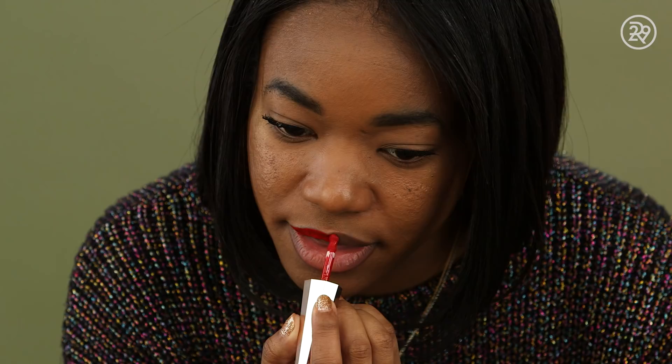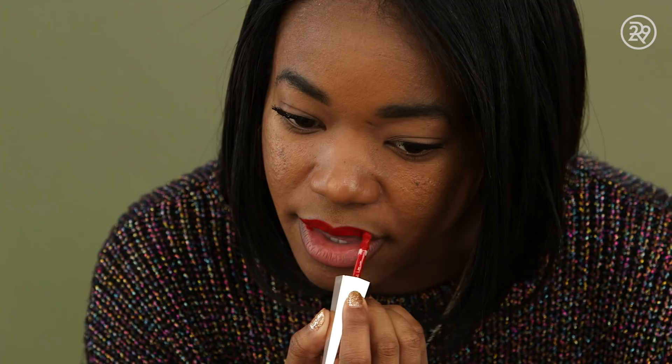Look at the applicator. The dual applicator I think is really helpful, which is probably why I don't use a liner — I can line my lips and then apply it. You shouldn't have to dip it back in. It went everywhere on the bottom lip — that was amazing. Now I'm being sold over here. I'm all in. And look, I'm done. I like it a lot. Rihanna did it.